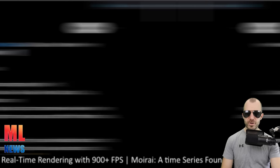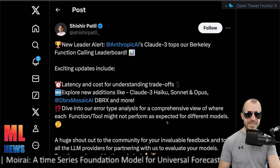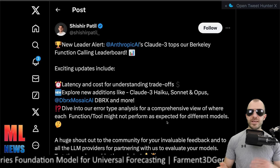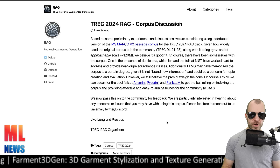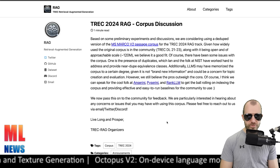Claude 3 also tops the Berkeley Function Calling Leaderboard. The function calling leaderboard is based on the Gorilla series of papers, measuring how well language models can call functions, which is important for any agent framework. Claude 3 is now topping that leaderboard. TREC — an information retrieval conference that organizes evaluations of IR systems — now has a retrieval-augmented generation track, TREC RAG 2024. It's very cool to see an organization with lots of IR evaluation experience adding a RAG track.